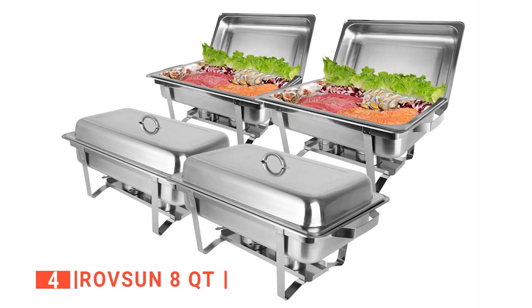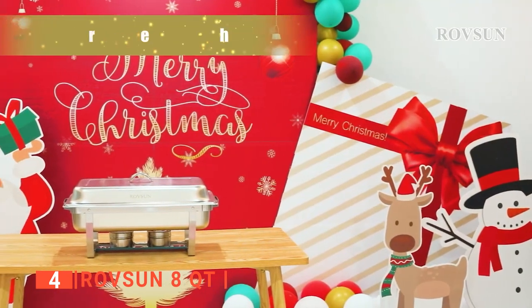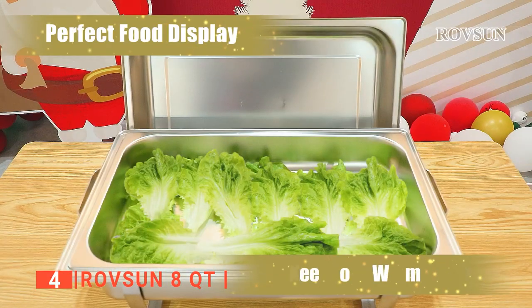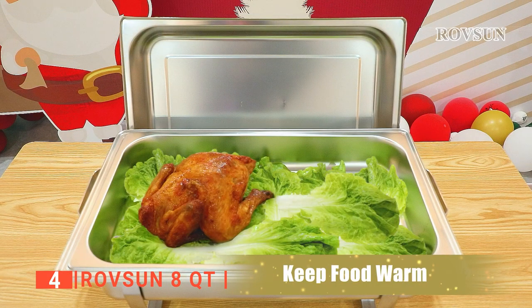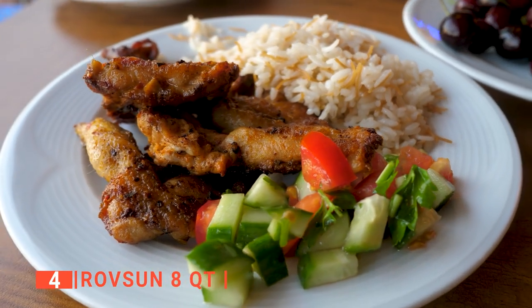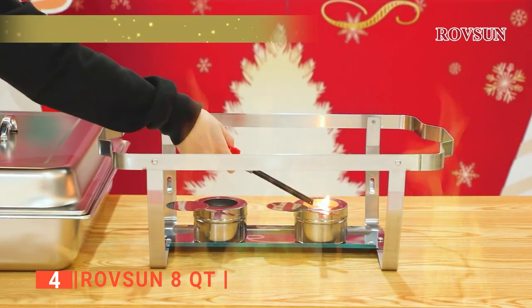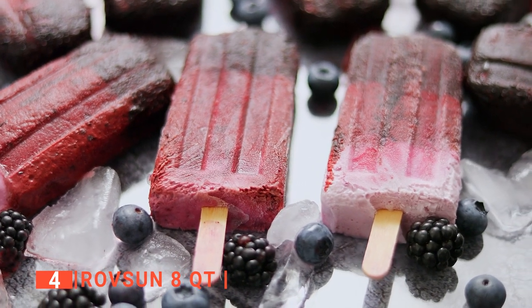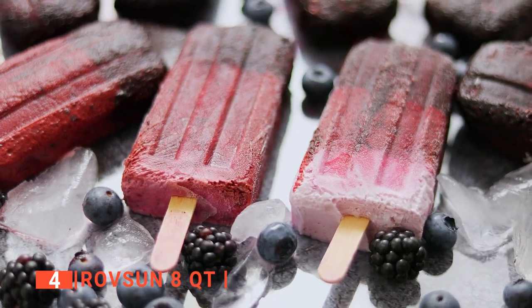Up next in fourth place is the RoveSun 8-Quart. Let's talk about another chafing dish known for being the most heavy-duty among all the others, the RoveSun 8-Quart Dish Set. There are so many reasons why people love this chafing dish set. Its structure is specifically built to maintain the food's temperature because no one wants to go to a party just to end up being served cold, dry food. Its frame has a bottom tray with two holders for storing fuel to keep food warm. And if you want to cool down the food instead, you can also put ice in the water pan.